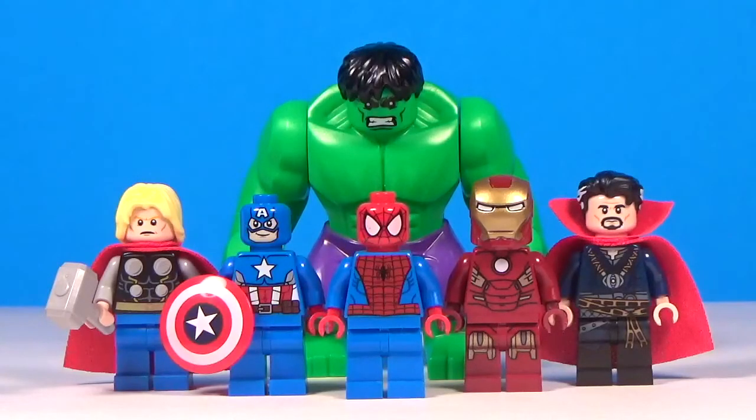What's going on everybody? It's me, Heroic Brick Studios, and I am back with another top 10 Lego minifigures video for you guys. The last top 10 video I did was the top 10 Lego Marvel villains, so today I wanted to do the top 10 Lego Marvel heroes.